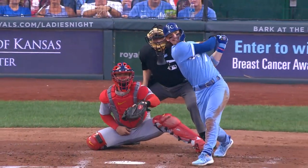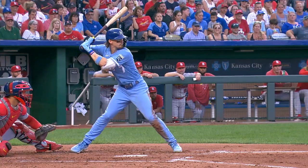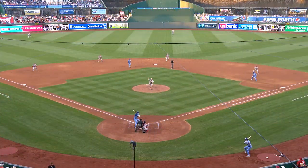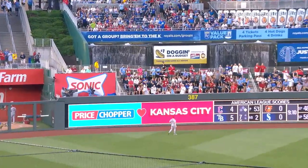That came out neck-high, and that's a hanger. When you hang them, most of the time they bang them. That's four straight hits for the Royals to open the second — two of them home runs.